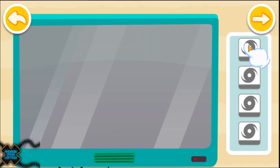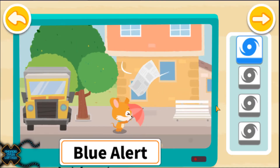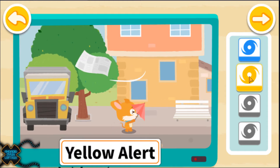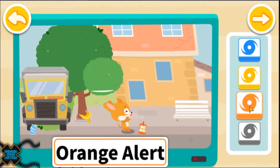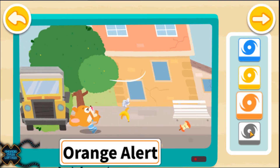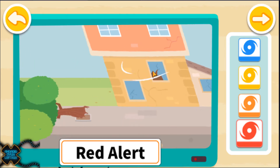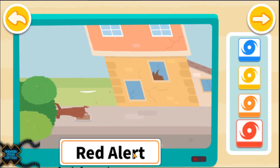Let's learn about the alerts. The blue alert means that walking outside can be difficult. The yellow alert means that the wind can be dangerous. The orange alert means that you will be at risk. The red alert means that big trees will blow down, and even cars can be blown away.